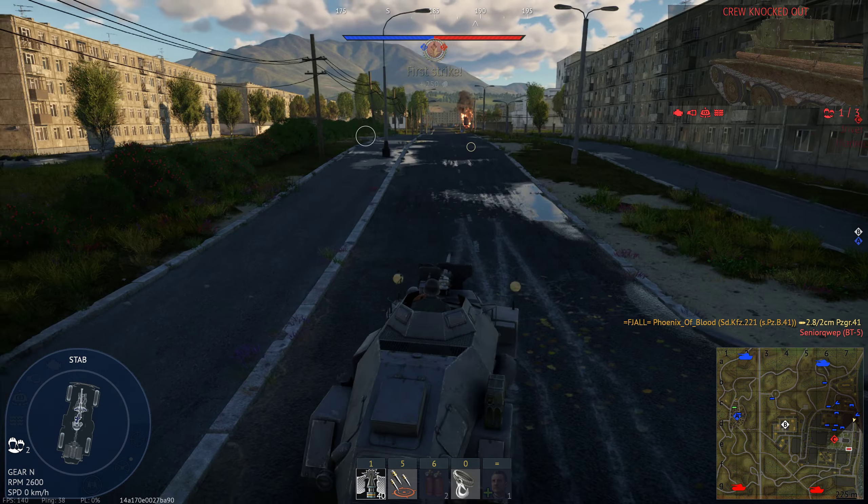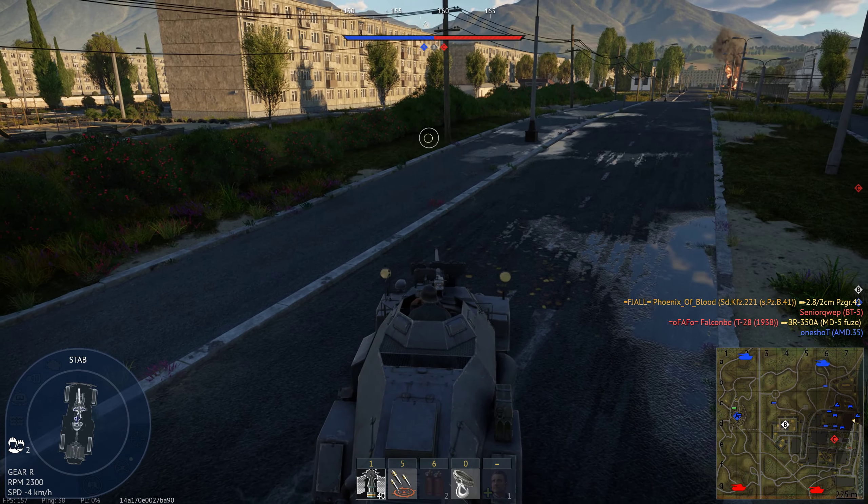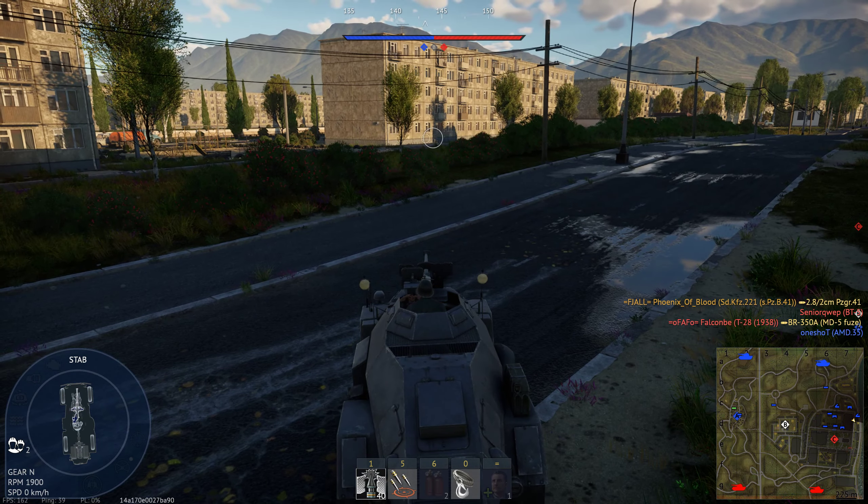I think there's a bad guy on the right. Why is that guy flanking here?